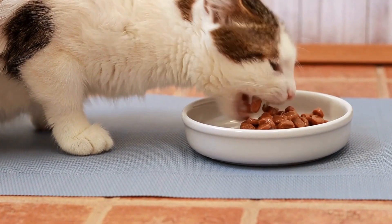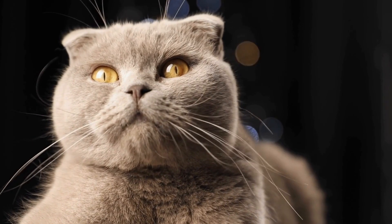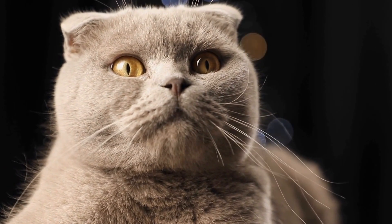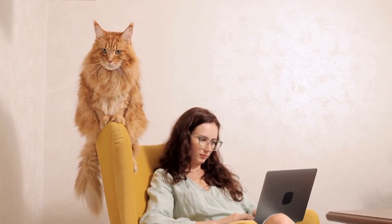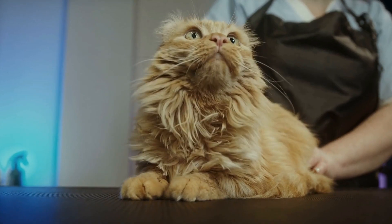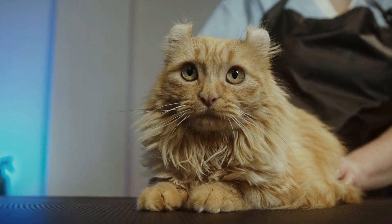How do you prevent and treat common urinary issues in male cats? Urinary issues are a common health concern among male cats and they can be quite distressing for both the cat and its owner. It is important to be aware of these issues and take preventive measures to ensure the well-being of your furry friend. In this video, we will discuss some common urinary issues in male cats and how to prevent and treat them.